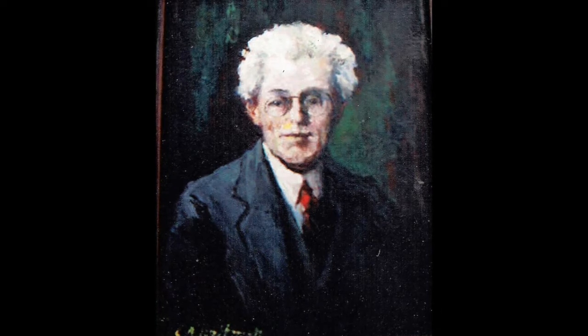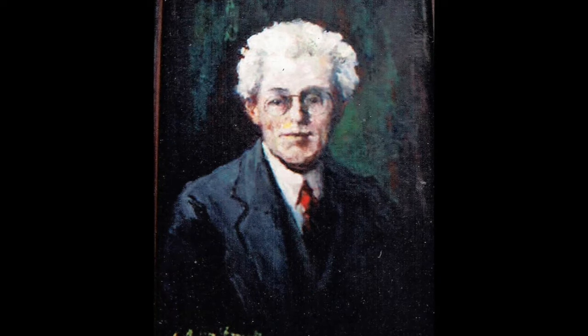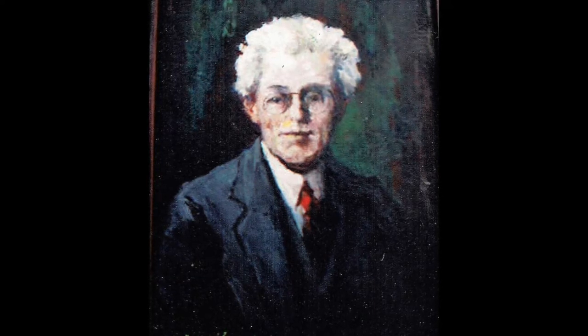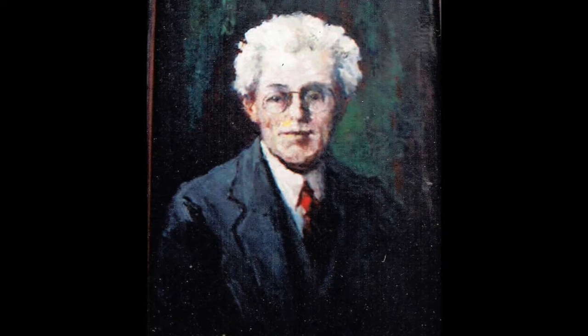Young Gustav showed promise as an artist. After attending local schools and working for a short time in a woolen mill, he decided to attend art school in New York City and later in Germany. Hoffman spent his entire life in Rockville. He was able to make a living as an artist, supplementing his income by offering art lessons.